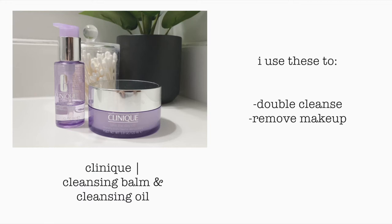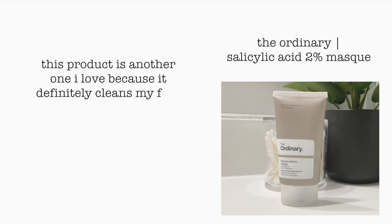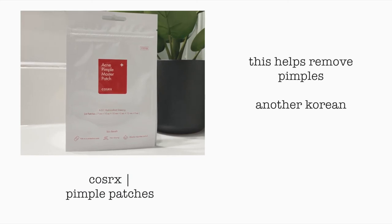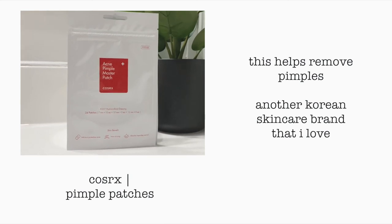I use the cleansing oil for my eyes. I use them to double cleanse whenever I feel like my skin is feeling a little rough — it's nice to get all that gunk out. I also use these to remove makeup because I stopped using makeup remover since they are a bit harsh for my skin. I also use a mask by The Ordinary — I love it because it definitely cleans my face and enhances the appearance of a smooth and clear complexion. I use this one to two times a week. I also use pimple patches whenever I get little pimples — this is by COSRX and it's another great Korean skincare brand.